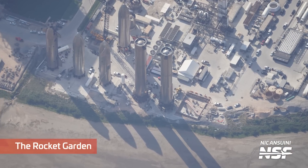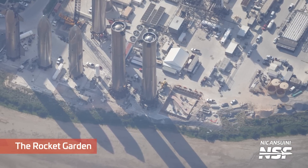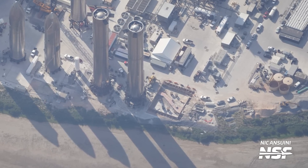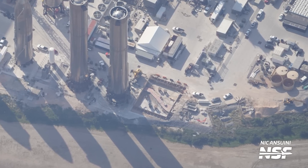Moving a little bit north to the Rocket Garden, we can see a new foundation being built next to Booster 10. Normally, foundation work at this location would make us think that they're about to build yet another pad for displaying or storing another vehicle, but the foundations are not the same as what we would expect for a display spot.